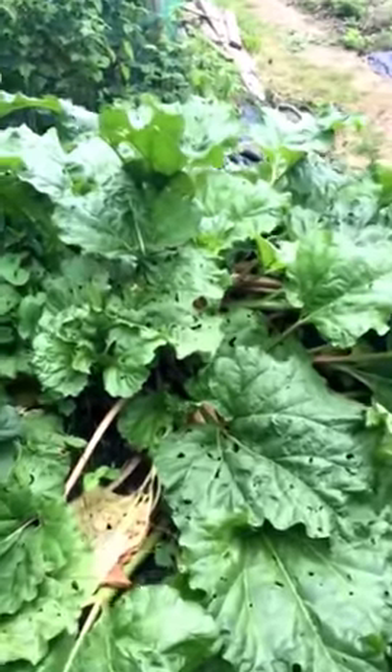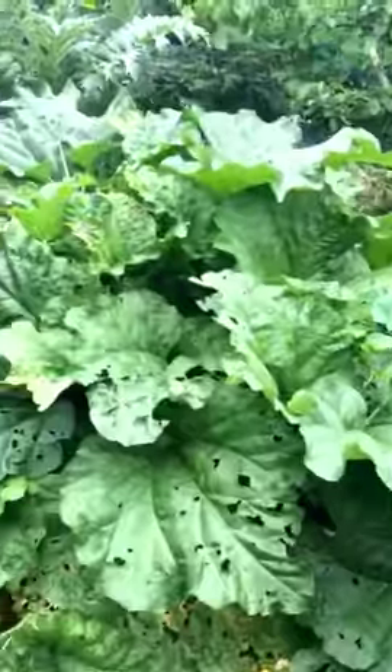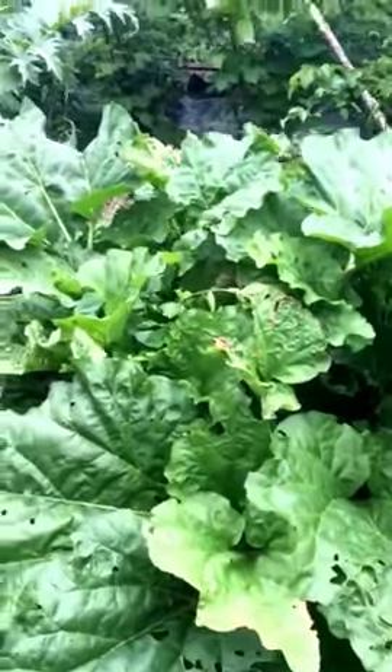Right, this is a quick tour of my allotment. This is my rhubarb, which I've been picking for quite some time. You can see there's a bit of slug damage, but it doesn't matter because it's the stalks you eat.